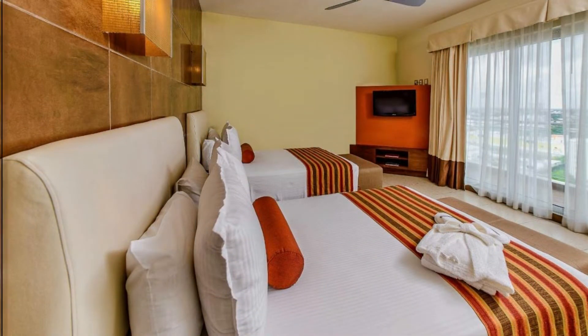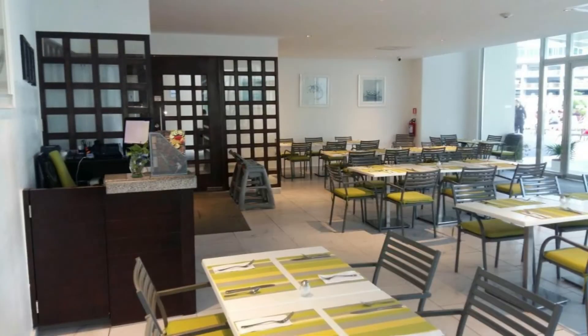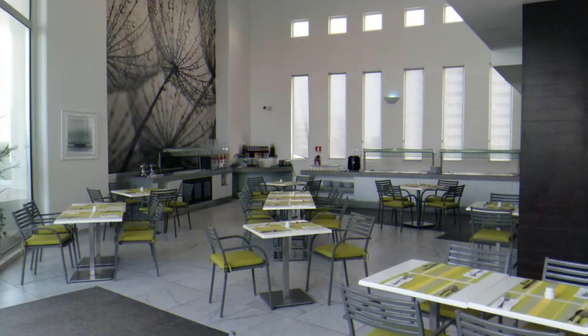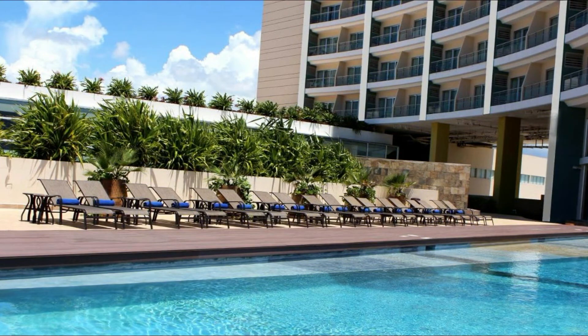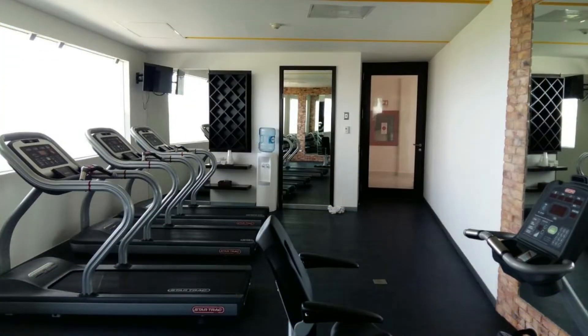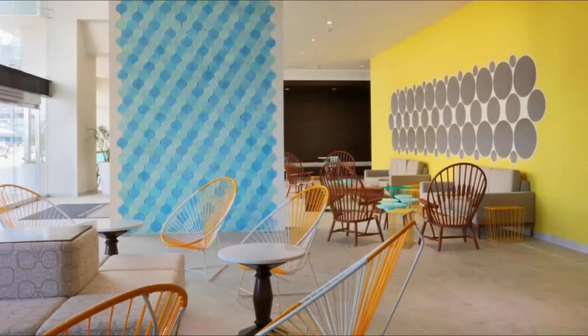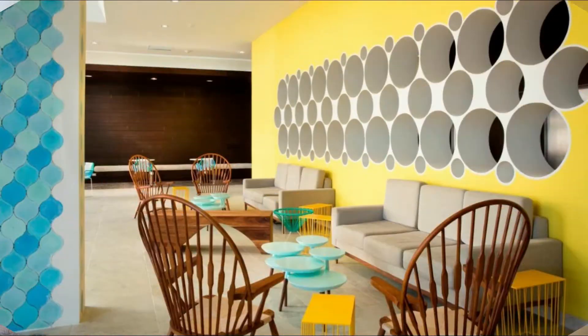Crystal Urban Cancun Centro offers convenient amenities and services for a variety of travelers. Guests can go for a swim in the refreshing outdoor pool. The modern and stylish guest rooms feature amenities such as free wireless internet and a spacious work desk. From this hotel, guests can enjoy spectacular views of the city and surrounding gardens.